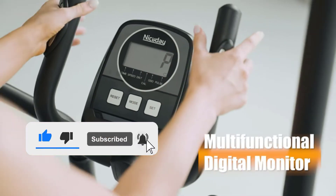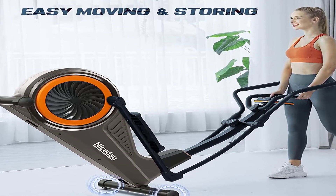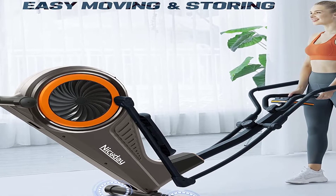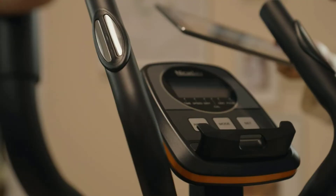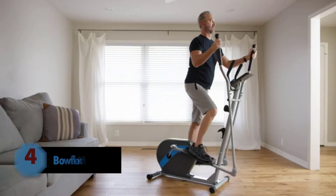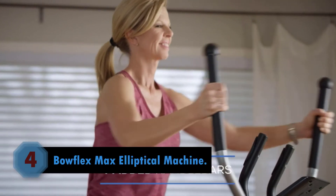They promise to provide lifelong service to the Nice Day Elliptical Machine and also pay for all replacement costs if customers need replacements. They have set up a professional online service team to provide help with this elliptical machine, and all messages will get responses within 24 hours.